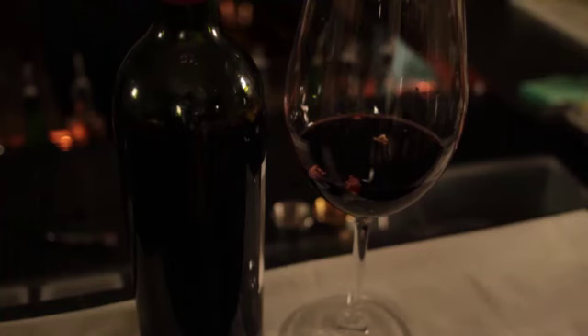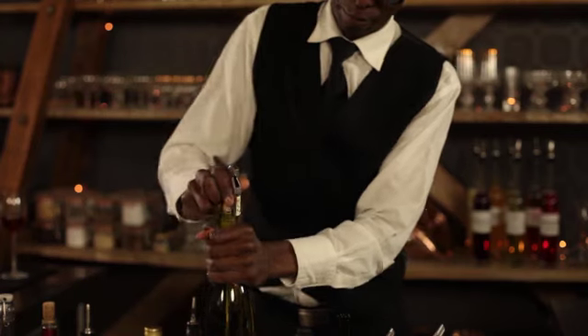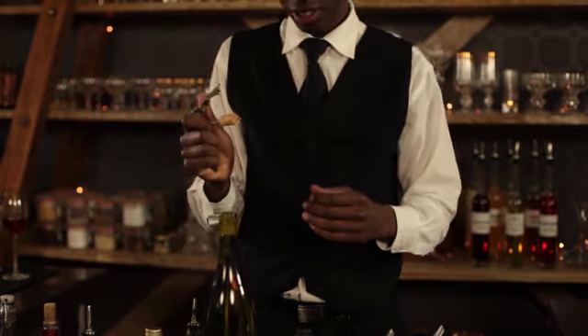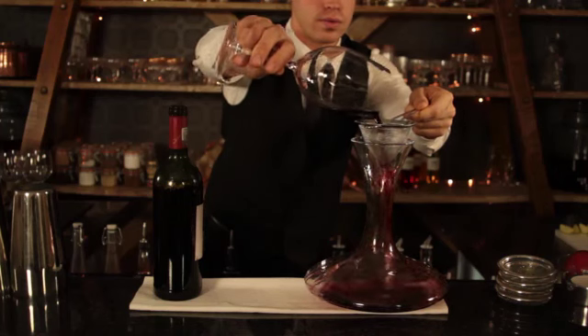A common mistake that people make is that they believe their wine is corked if there are little pieces of cork in their wine once it has been poured. This is not corked wine, but is simply the result of the cork breaking and pieces of it falling into the bottle when it is being opened. To get rid of these tiny pieces, use a strainer when pouring the wine into a glass or decanter.